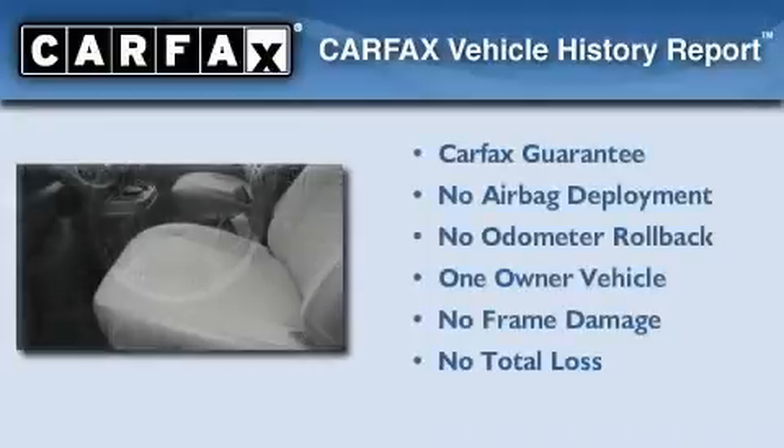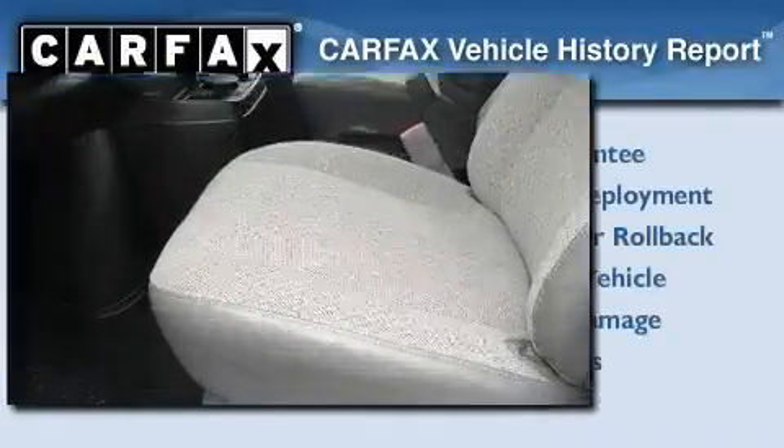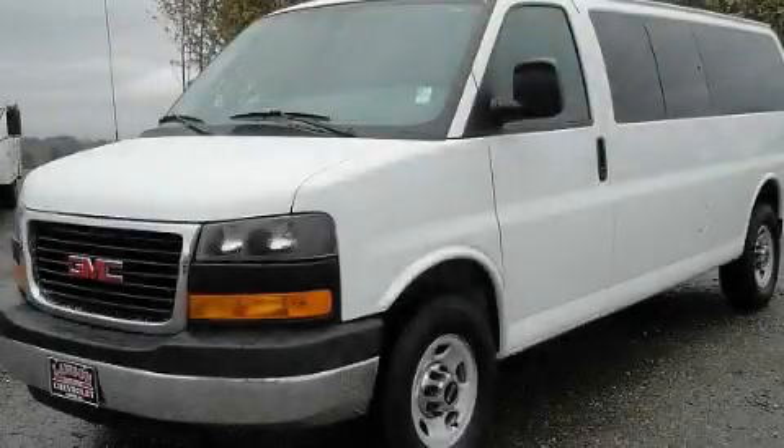This GMC has had only one owner and it qualifies for the Carfax buyback guarantee. Please call today to reserve this vehicle for a test drive.